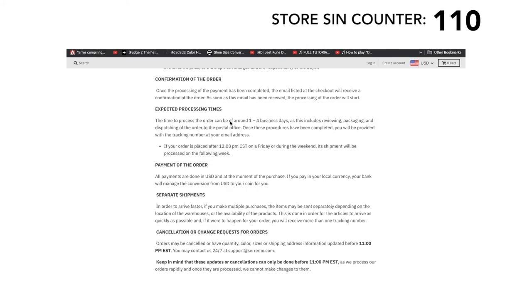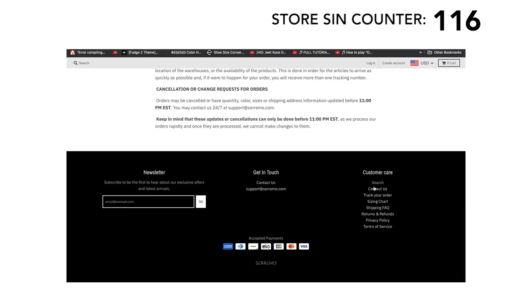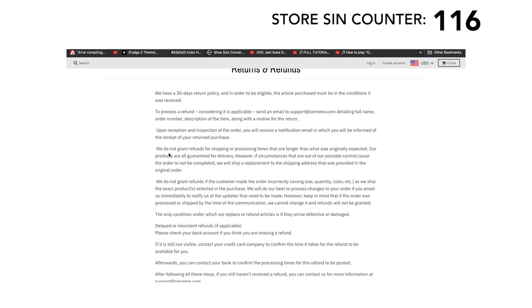The time to process an order can be around one to four business days — not very good grammar. This includes reviewing, packaging, and dispatching to the postal office. If you make multiple purchases, items may be sent separately depending on the location of the warehouses or availability of products. Items are sent separately because some ship from China, some from the US, and some ship directly from third-party sellers on AliExpress. Let's look at their return policy — most of these stores have very long return policies, as people who teach them how to create these websites encourage longer return policies. They do not grant refunds for shipping, and rather than a refund, they will ship a replacement.